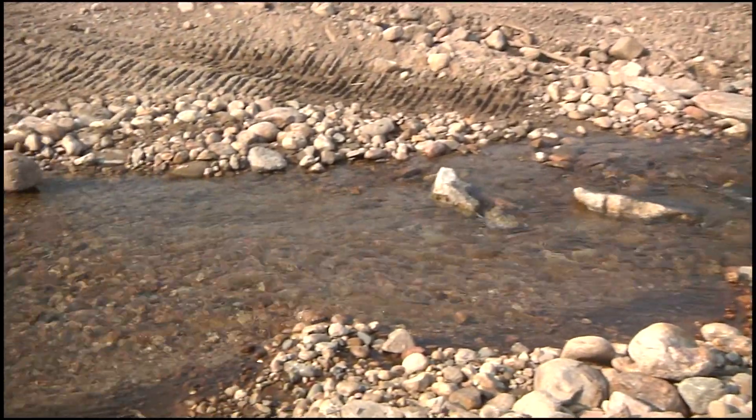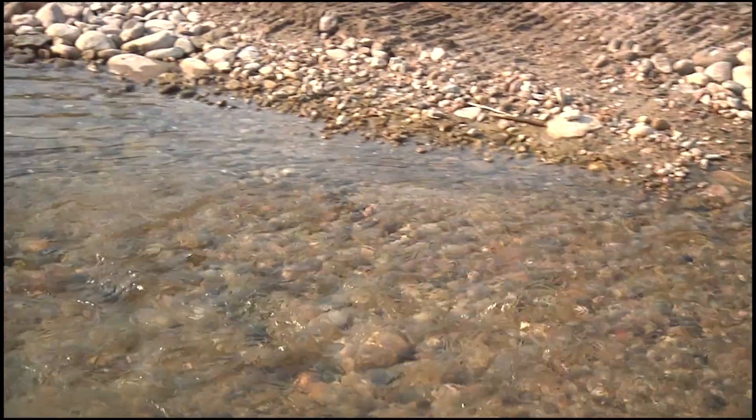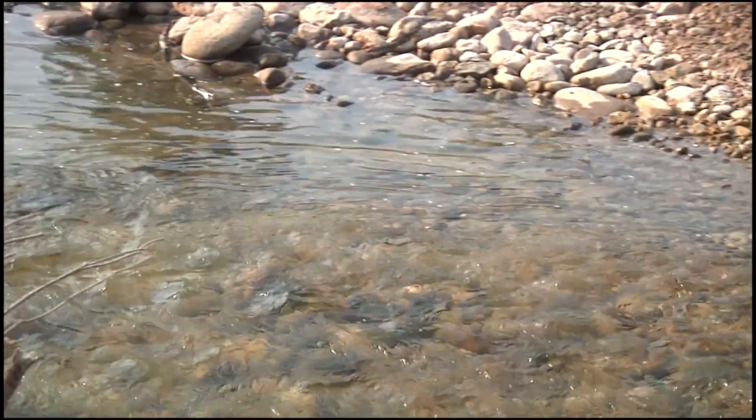We are creating steepened riffles that then go into a pool and allow energy to dissipate during high flows.